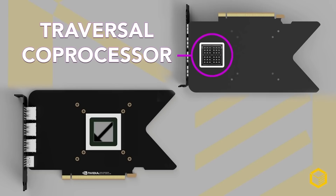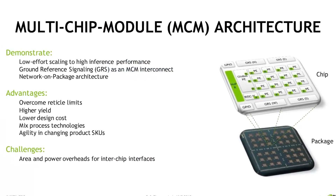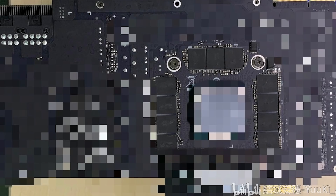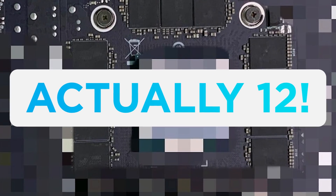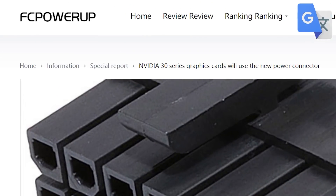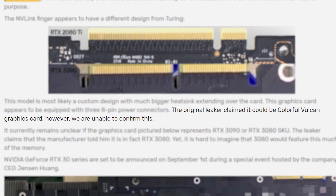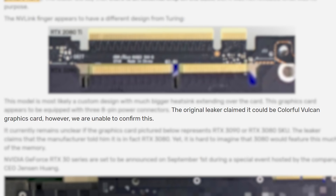The coprocessor would likely drive up cost by quite a bit, but this is about as good a confirmation as we can get. The second interesting detail is the 11 memory modules that are really close together, confirming a significant amount of RAM. Lastly, the PCB clearly has three 8-pin power connectors, making the high power draw rumors seem very true. According to the original leaker, it could be a Colorful Vulcan card, but we aren't sure.